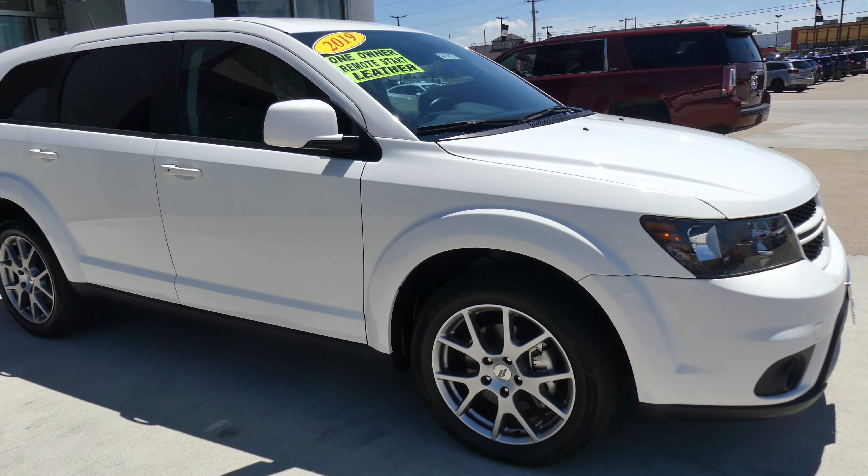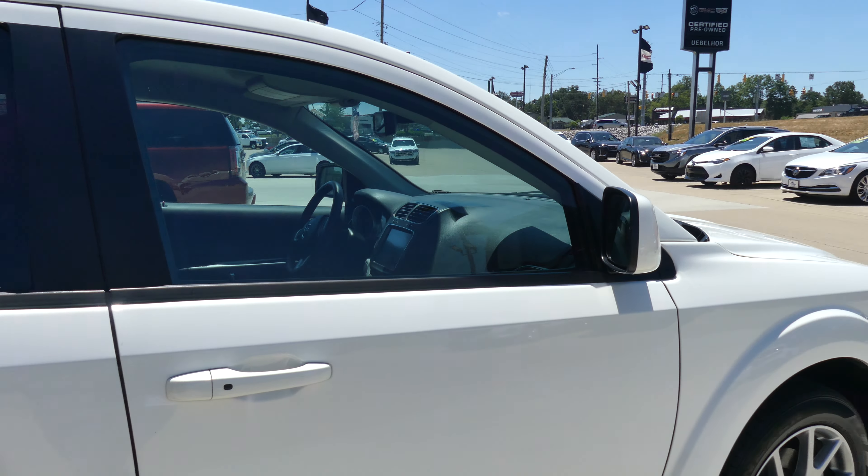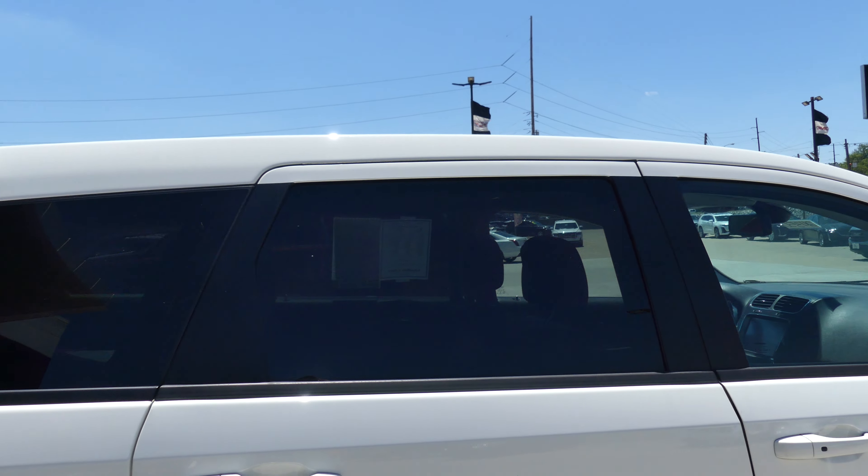The Journey has 19-inch wheels, black trim and accents throughout the exterior of the vehicle, heated exterior mirrors, and dark privacy glass.